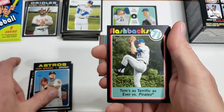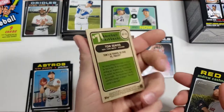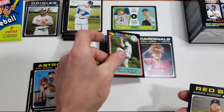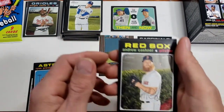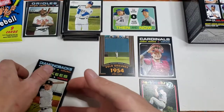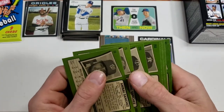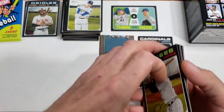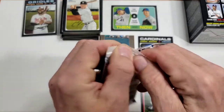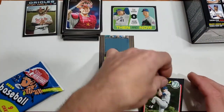Polanco, Presley — a Baseball Flashbacks insert possibly — yep, Baseball Flashbacks, Tom Seaver. So that's another insert. Cashner, Canning, Kelly, and Frazier. No short prints there. I'm starting to think that Yachty card is not a short print — I'm going to hedge my bet and put it in general population.